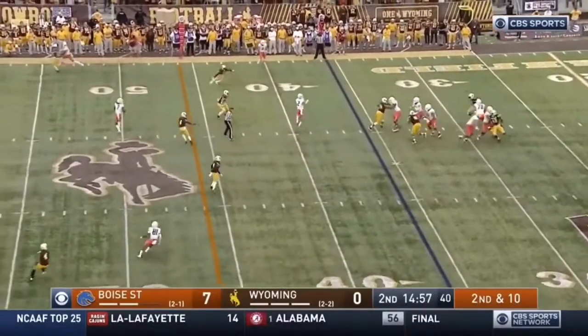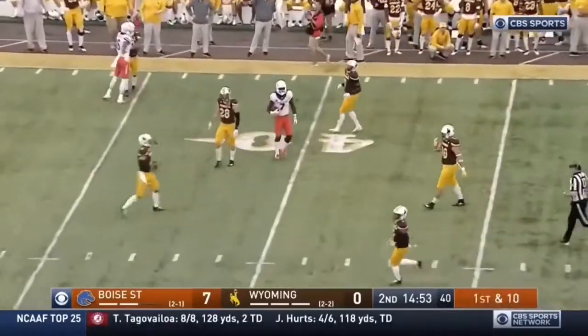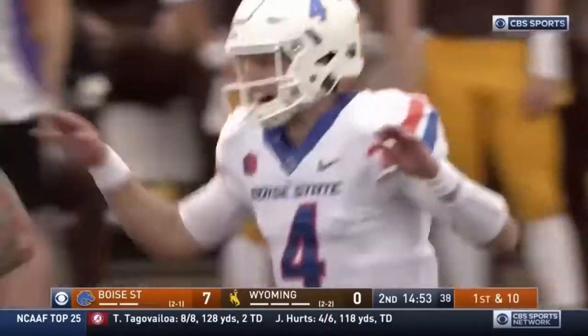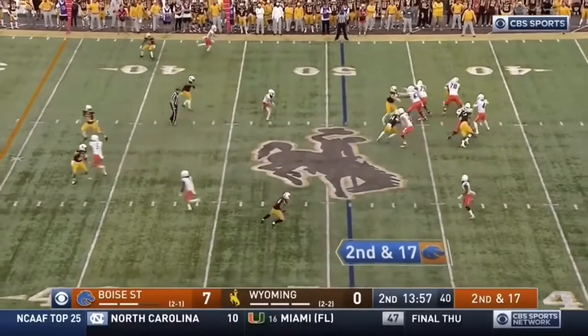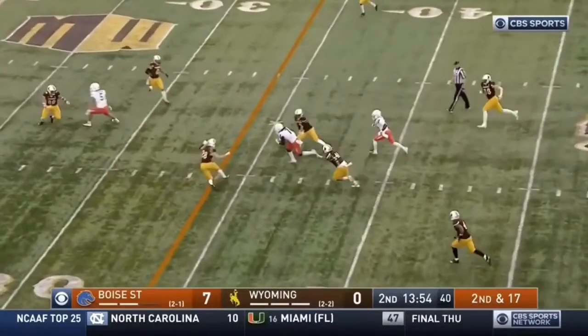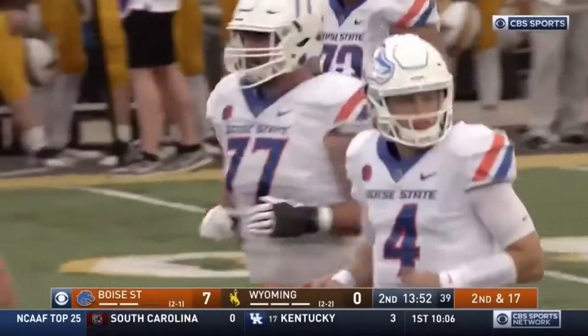Brett Rippon, 2nd and 10 — deep ball. Richardson holds it in, in Wyoming territory. Richardson had to come back but still makes the play. Rippon, time to throw, over the middle — Richardson again. Forget about 2nd and 17, just go ahead and move those chains.